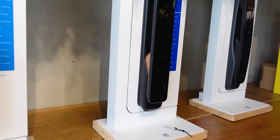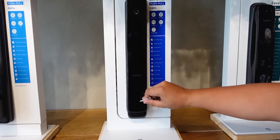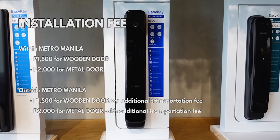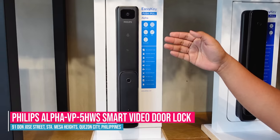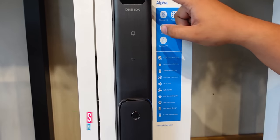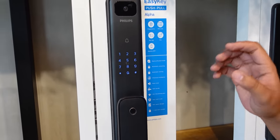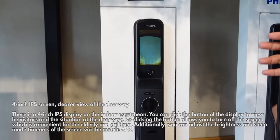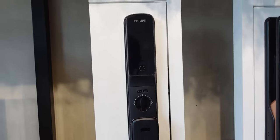Next is the Philips Alpha BV — the upgraded Alpha version. This one doesn't have a camera but has pin code, RFID, fingerprint, and key access. What's special about this over the old Alpha version is it has a doorbell. When someone rings the doorbell, the monitor opens. It also alerts you on your phone. So if you're not home and someone rings the doorbell, it notifies you on your phone. It also has motion detection — anyone who lingers near your main door gets recorded and you get notified. You can even communicate through it — for example, if a Shopee delivery arrives and you're out, you can tell the rider you're not home so they don't have to wait.